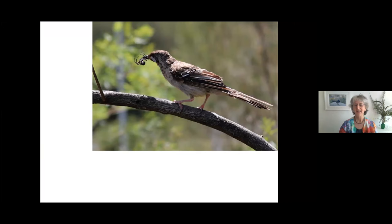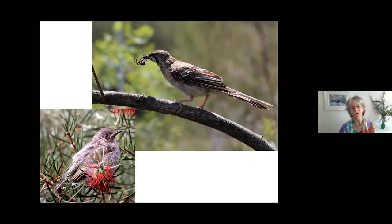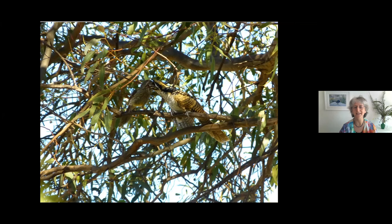They're honey eaters, but they also catch insects and spiders — look at this great big spider it caught. You might think it's bringing it to its tiny chick, and you'd go 'oh, isn't that cute — that's a red wattle bird chick.' But no, this one was feeding a very different chick.